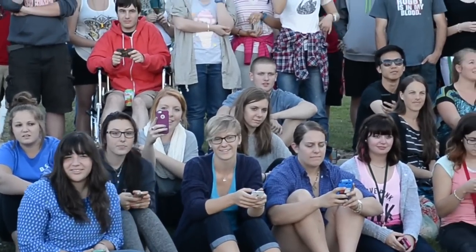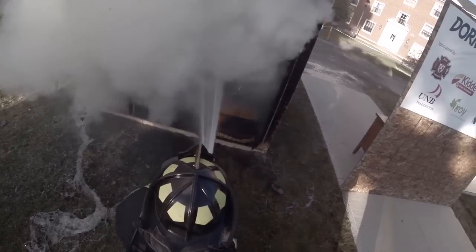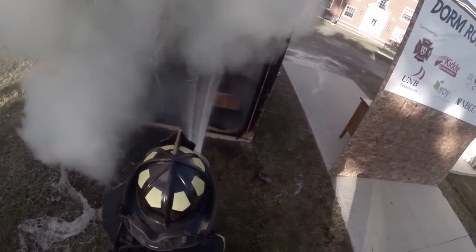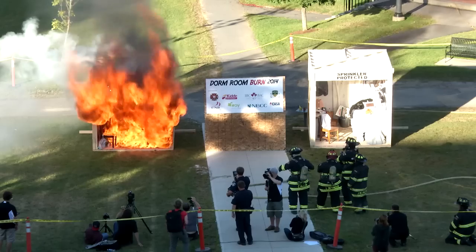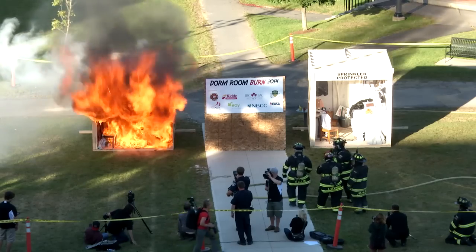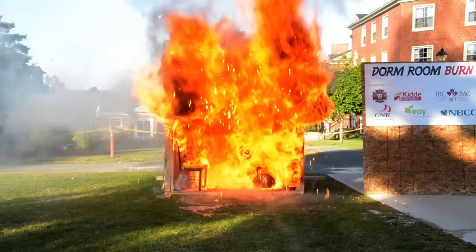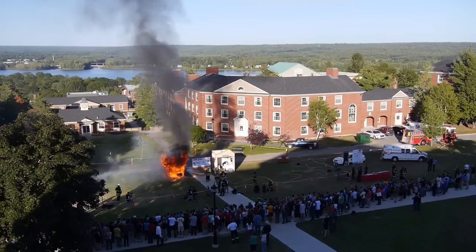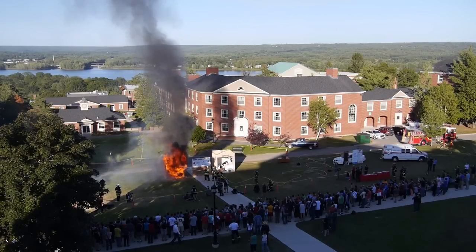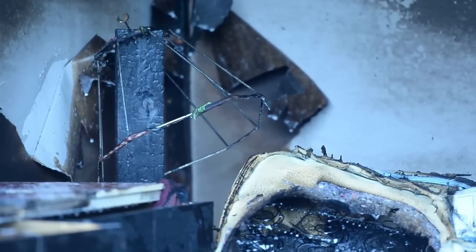When your smoke detector goes off, it's time to become a marathon runner — get out. Flashover is when the temperature reached in the room causes everything, all the contents, to burst into flame at once. There's a point where everything hits its combustion temperature and everything goes — and that's basically what we reached in that room. Not much left in there, is there?